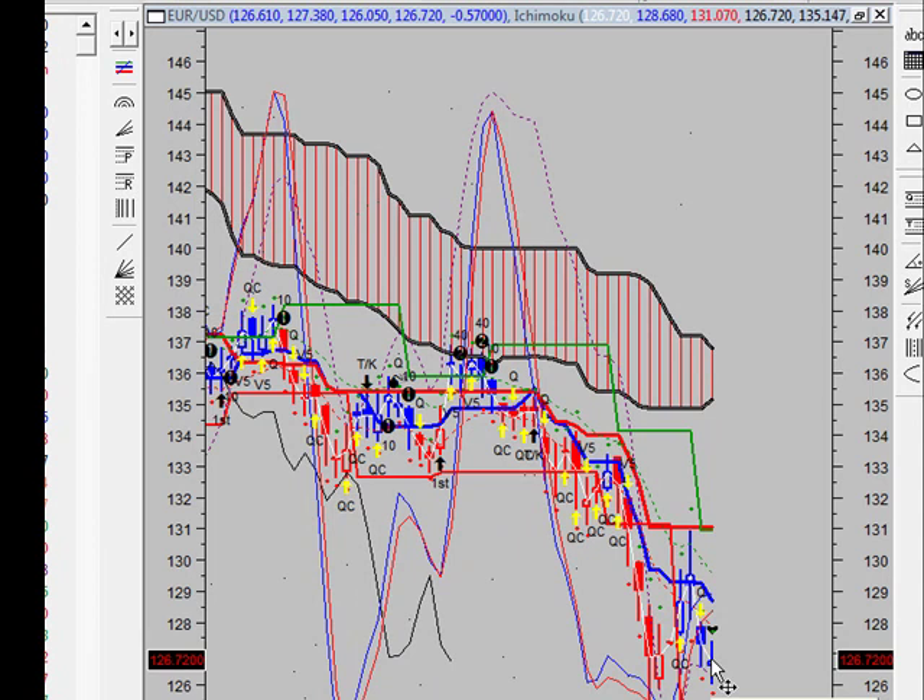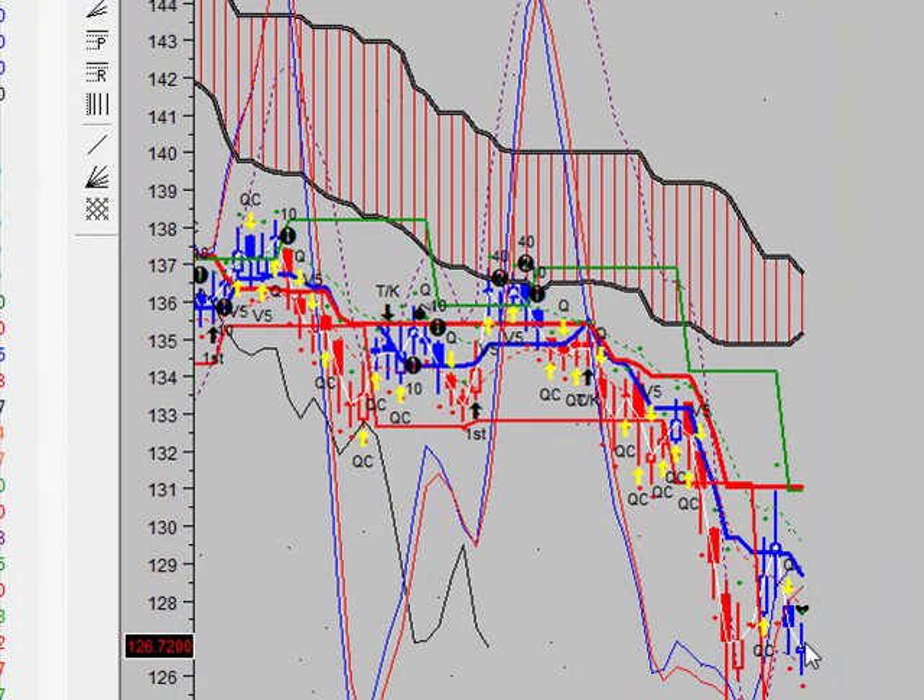As for the short side, currently the system is holding a short from $127.84. For new shorts, we're looking to get short again at $125.23. Profit target initially is $124.06, with a stop and reverse at $127.71.